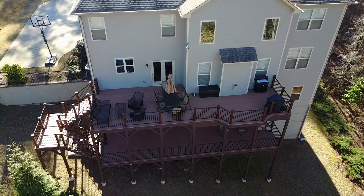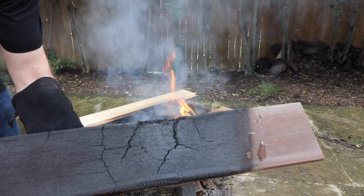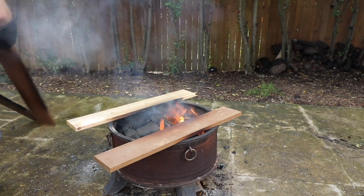So what did we learn? Any deck board, given enough time under enough heat, is going to eventually burn. But you can choose a deck board that's going to last longer and buy you more time, and that's not going to cause the rest of your house to catch on fire. For instance, Azek is the only one of these products that has a Class A fire rating — meaning that although the board may burn, it's not going to catch on fire and cause flames to spread to your house or other parts.